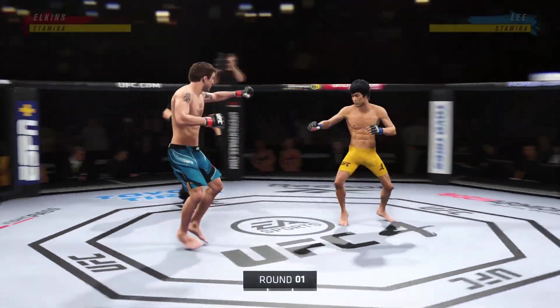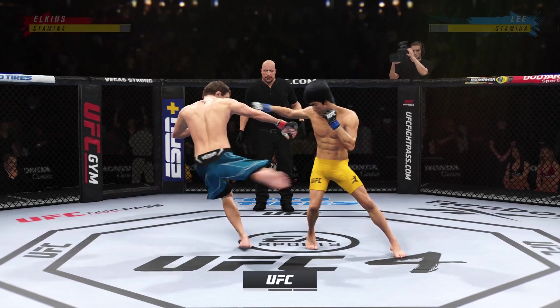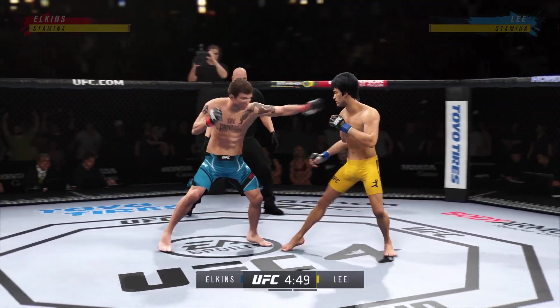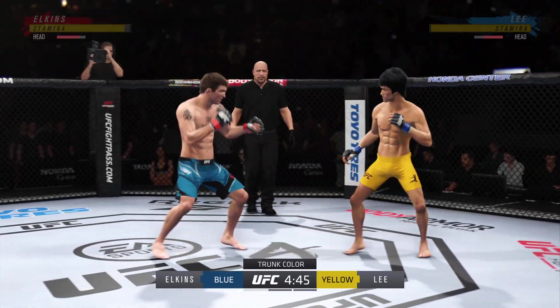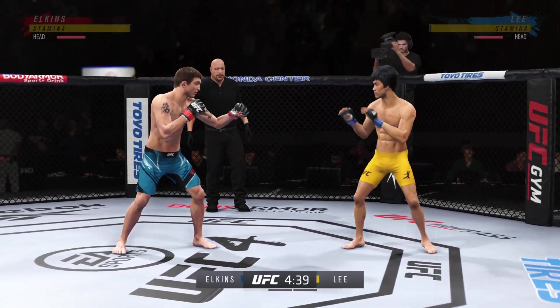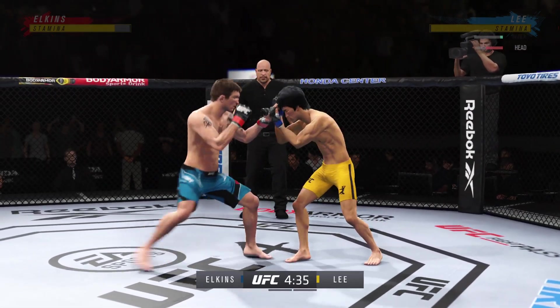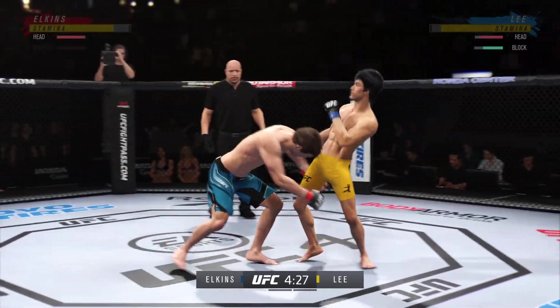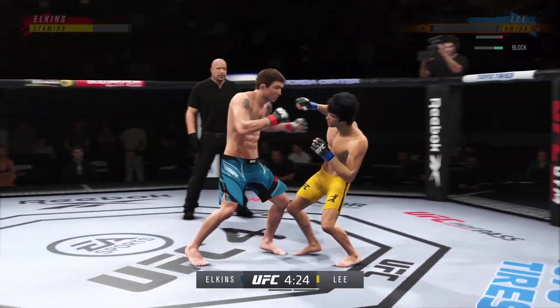Alright, here we go. On one side, maybe the division's most well-rounded fighter, taking on arguably the biggest submission threat in this division. Because he's such a great submission grappler, I believe this is the most dangerous fight for him in the division. He needs to maintain his space, stay away from this guy at all costs, and force him to stand up.